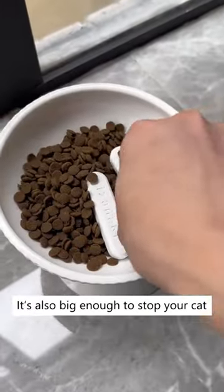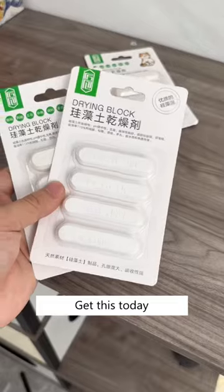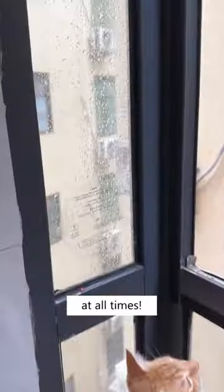It's also big enough to stop your cat from accidentally eating it. Best thing is that it's reusable once it's dried. Get this today on Cuddles and Meow to keep the food fresh at all times.